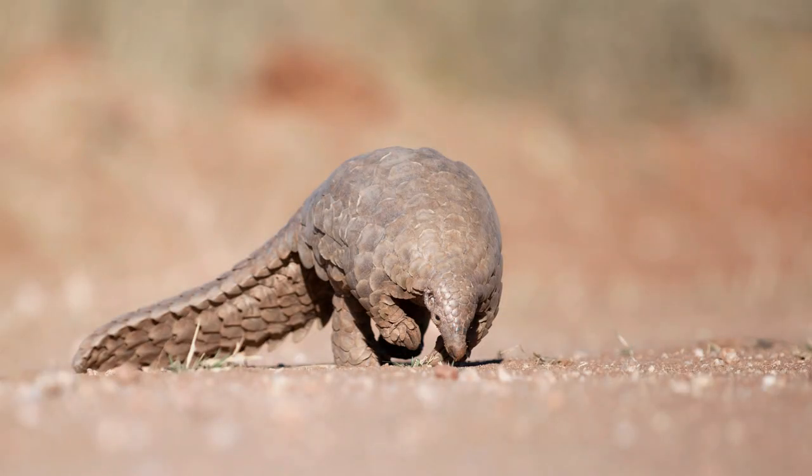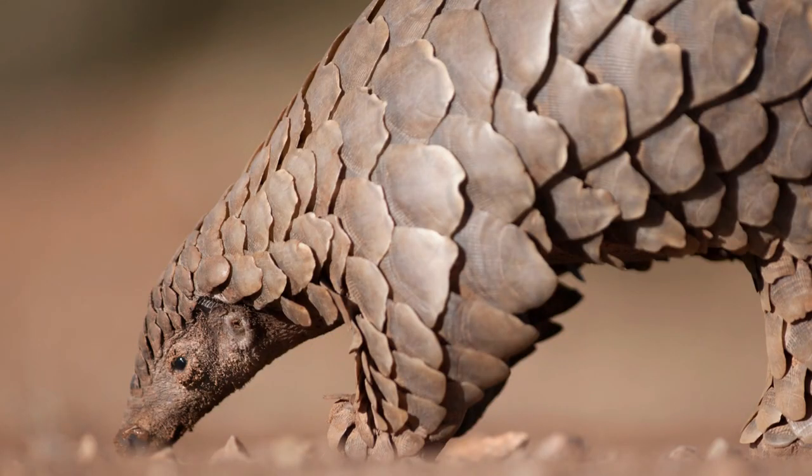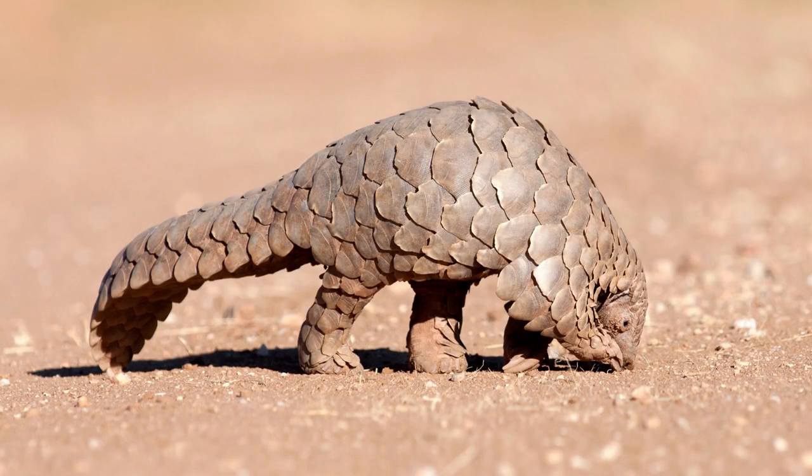Imagine a creature from a fantasy world covered in scales, with a long tongue and even longer tail. Voila, you have a pangolin. Let's get to know this peculiar creature. Pangolins are small mammals, about the size of a domestic cat.